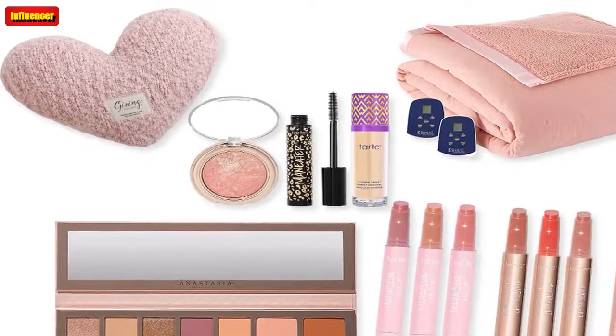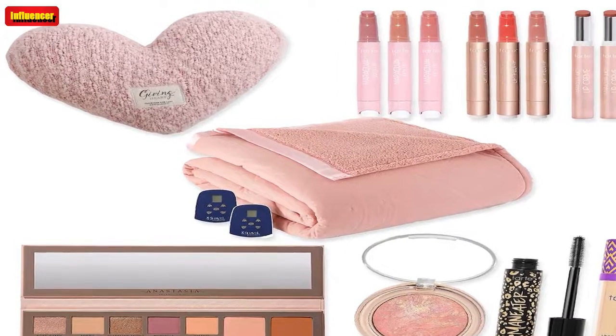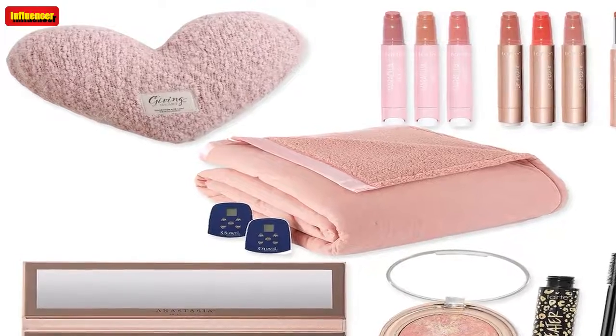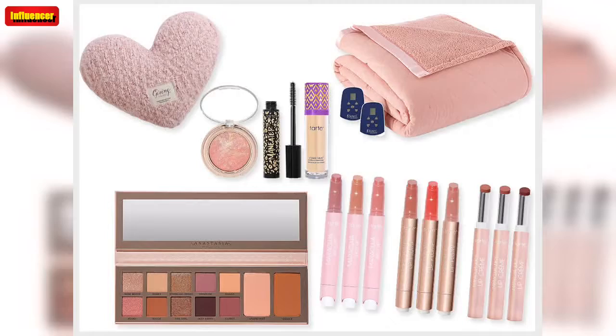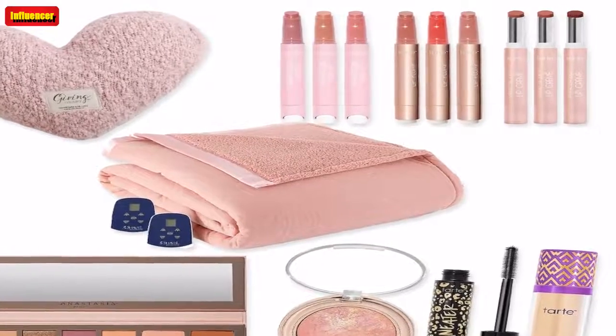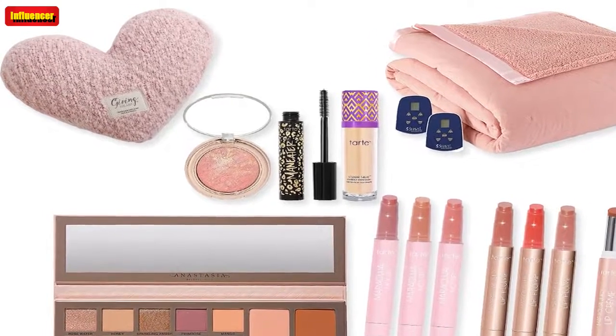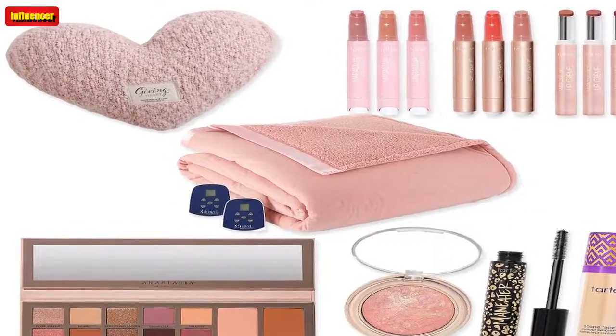Demdaco The Giving Heart Huggable Weighted Pillow ($34, now $27): Give yourself the gift of relaxation with this heart-shaped weighted pillow. QVC has this pillow in three colors. A fan said: "Thank you so much for every inch of this pillow. Every thought you put into it — I can tell the makers know what it is like to have gone through difficult times and needed a hug. I will now order more as I know many hurting people that would love to receive them. After the death of my husband, I know I would have loved to receive one like this. God bless you for making this special item. Made with love."